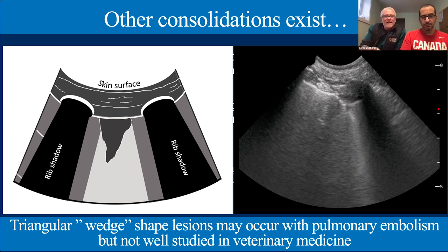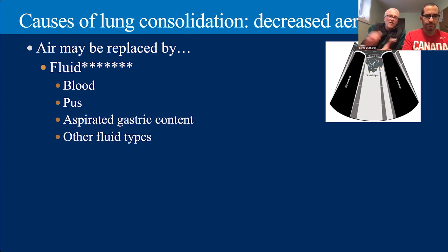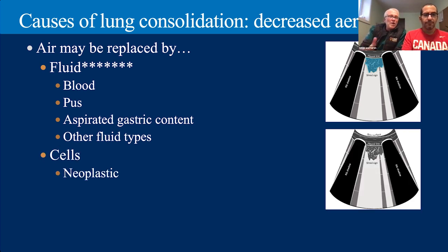Now it's important to talk about what causes lung consolidation — what is the air being replaced by? The most common cause is fluid: pulmonary contusions, hemorrhage, aspiration of gastric contents, other fluid types, ARDS — essentially the same things that cause B-lines, but with increased severity to drop the air percentage below 10% such that it causes consolidation. We will also see it when aerated lung is replaced by other pathology besides fluid, such as neoplasia.